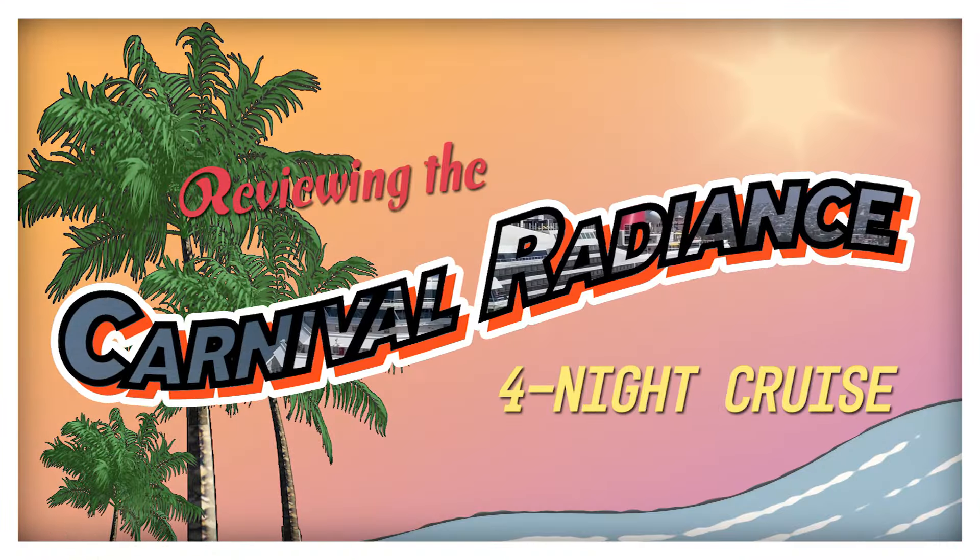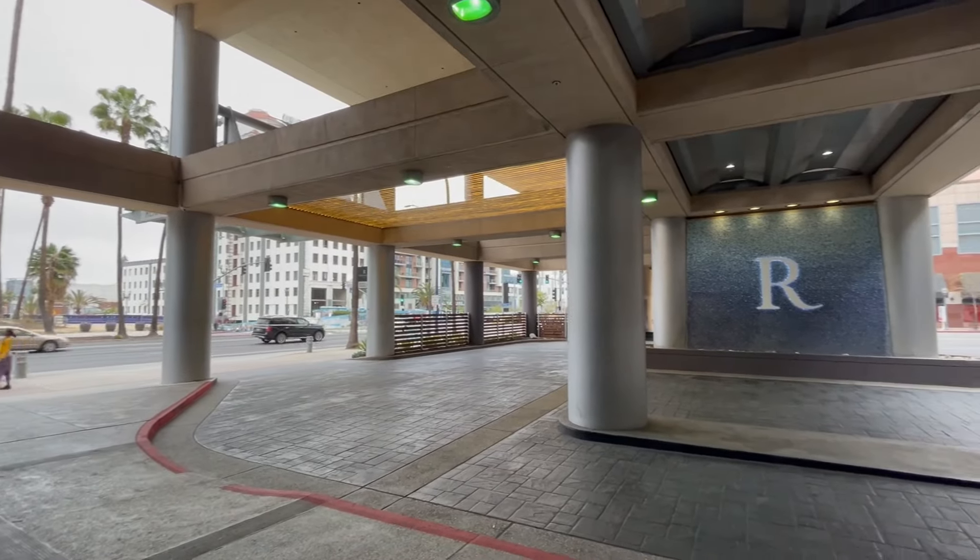Hey everybody, welcome back to another Jackson Jet Setting Cruise Review. Today we're checking out the Carnival Radiance on my four-night voyage to Catalina Island and Ensenada, Mexico. Had a great time on board, so let's check out the full experience.